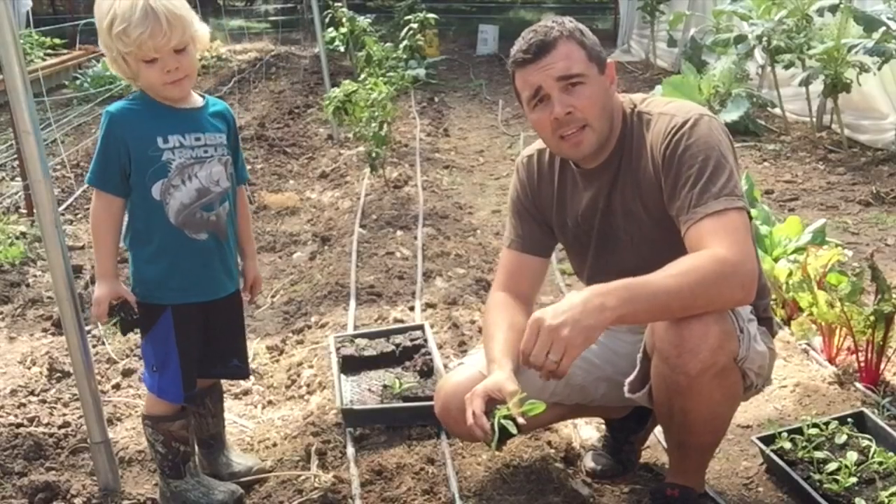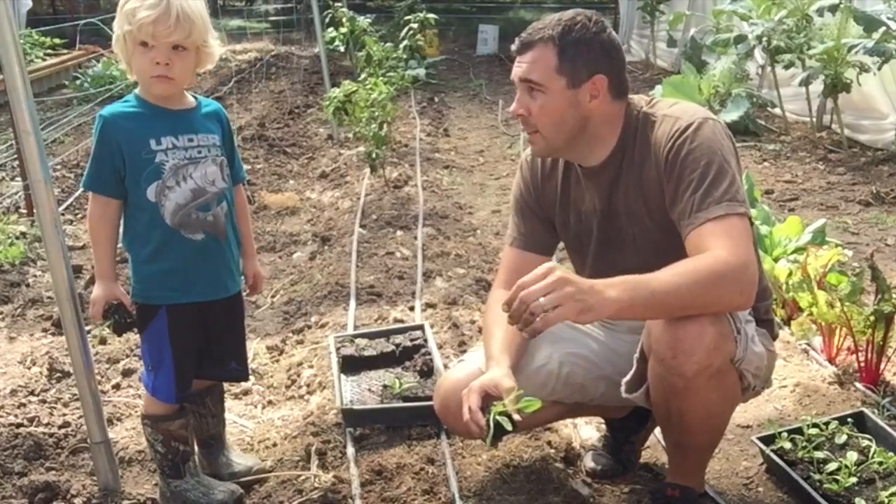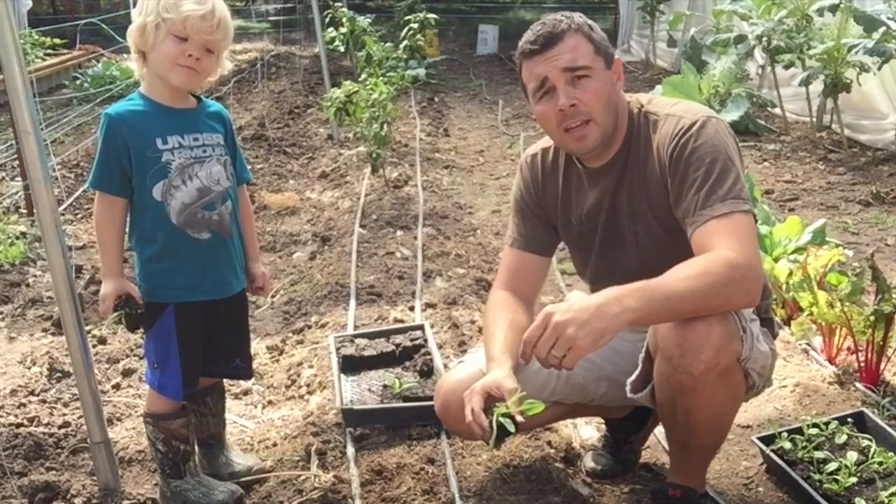We're getting the dirt out of inside the chicken house — stuff that's been in there for a long time, that's got manure, old hay, and bedding mixed in.